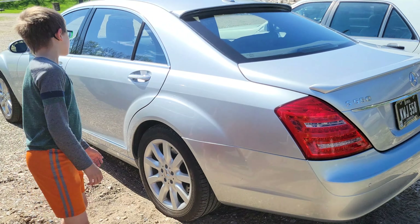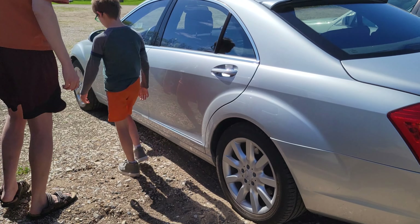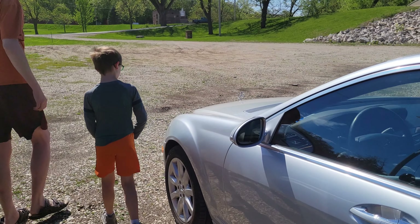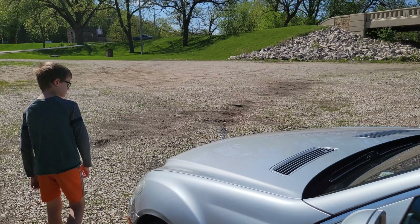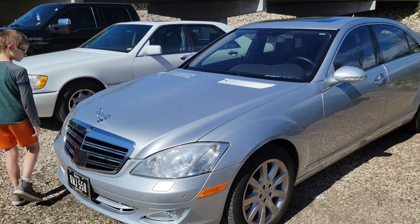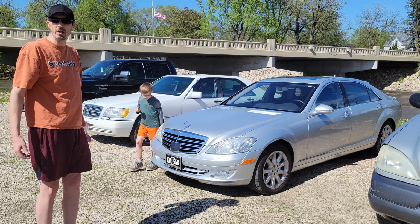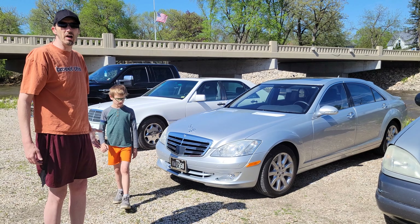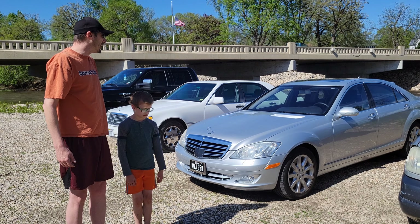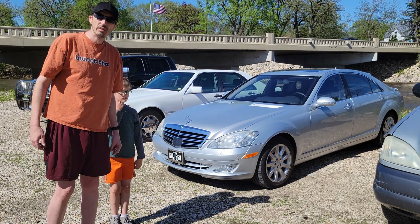Next, we've got my '07 S550 4Matic. I love this car — it's just been an awesome car. I've had it for about a year and still haven't had to do much to it. I did have to replace the front struts, and as anybody who knows about air shocks can tell you, the shocks themselves are pricey. But the interior is holding up well.